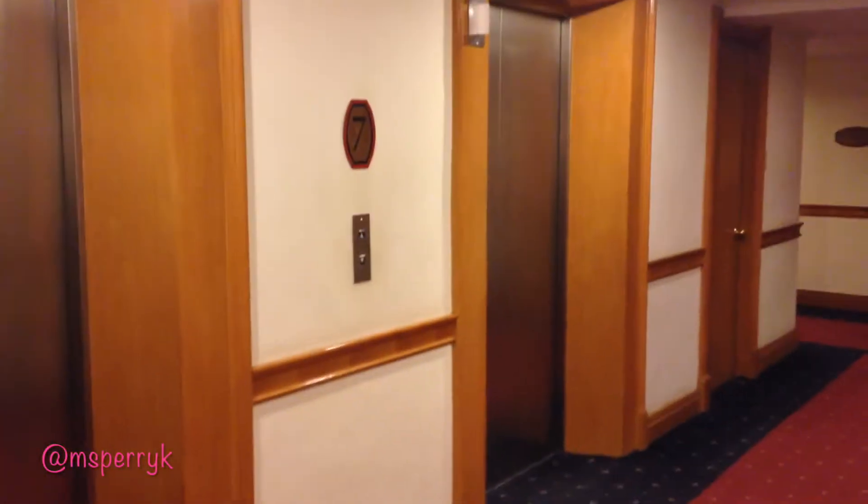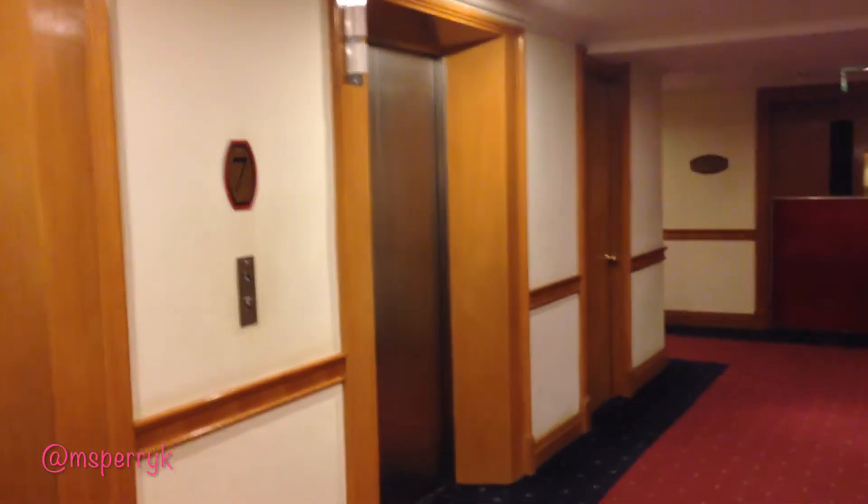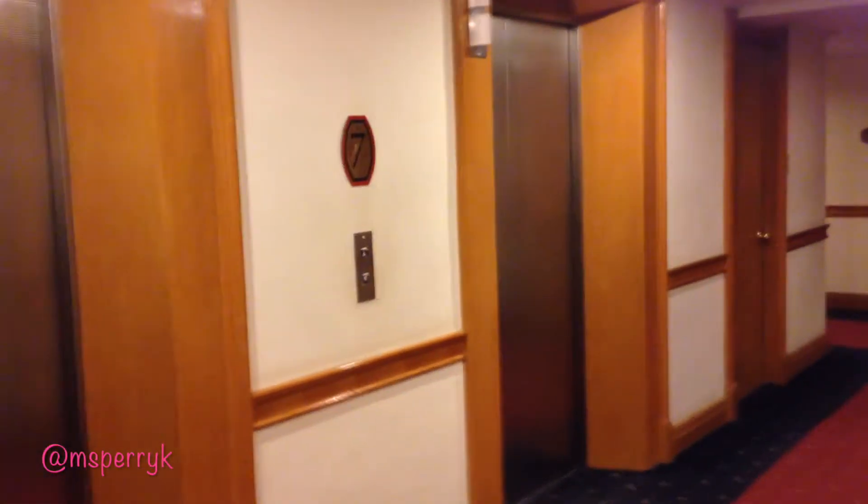Now we're on the seventh floor after a fast elevator ride. The elevators are quite quick, but one thing to be wary of — the elevators are very silent and they don't ding. So when you're waiting for the elevator you have to kind of look around, because sometimes the elevator might already be there but you didn't know.